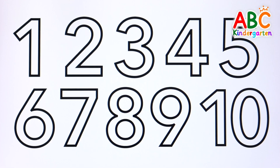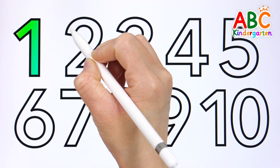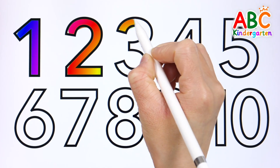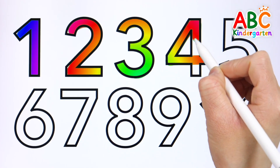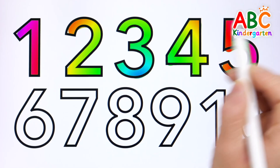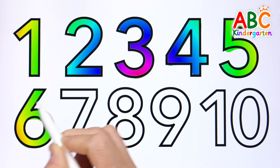Let's write the numbers and read them together. One, two, three, four, five, six.